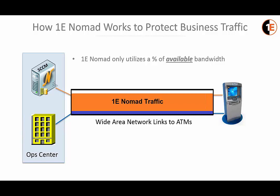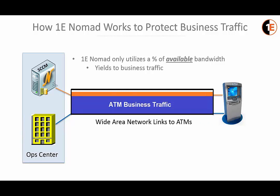Once the normal business traffic is finished, Nomad traffic resumes utilizing what's available on the link, and it delivers whatever content — whether it's a Windows 7 image, new XFS software, or a new MBS solution.